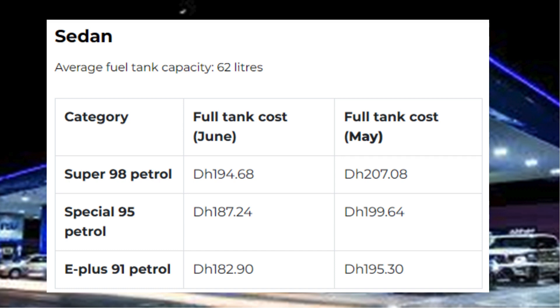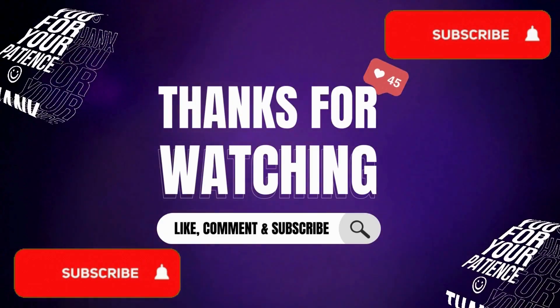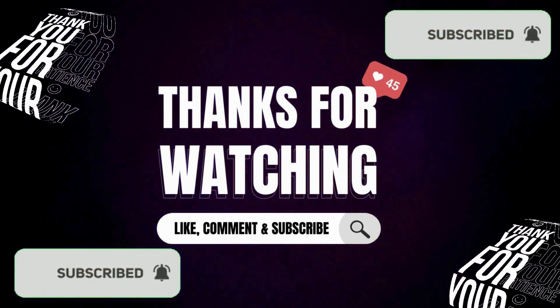SUV — average fuel tank capacity: 74 liters. Category, full tank cost June, full tank cost May: Super 98 petrol Dh232.36 / Dh247.16. Special 95 petrol Dh223.48 / Dh238.28. E-plus 91 petrol Dh218.30 / Dh233.10.